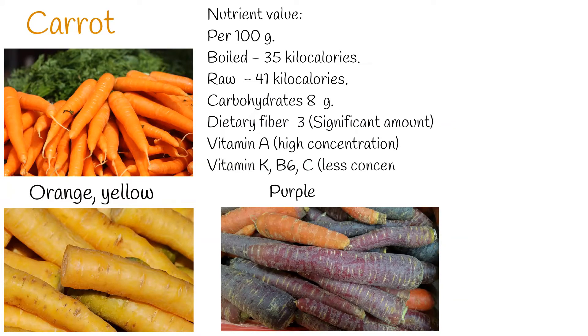Carbohydrates: 8 grams. Dietary fiber: 3 grams. This amount of dietary fiber is important and significant, especially for a boiled vegetable. Vitamin A with high concentration. It also contains vitamin K, B6, C, and other vitamins, but not in significant amounts.